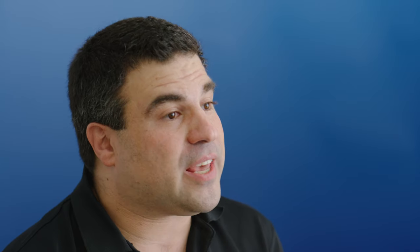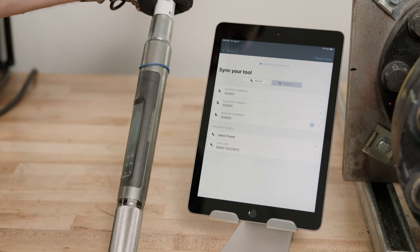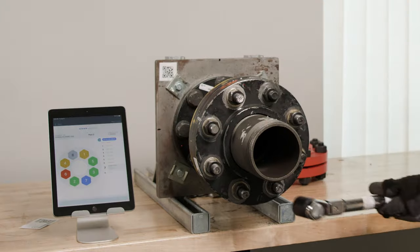Cumulus technology communicates with the tools and sensors that workers are using every day to provide real-time data and progress tracking for mission-critical work. We track each step of a detailed workflow.